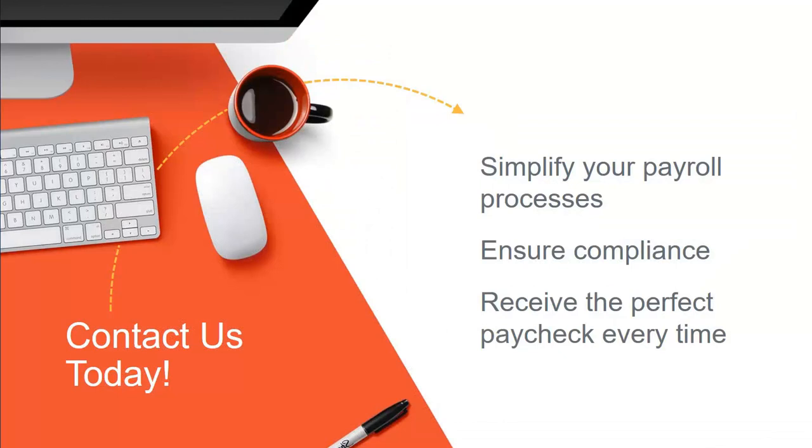Let us help you simplify your payroll processing, ensure compliance, and receive the perfect paycheck every time. Contact us today for more information.